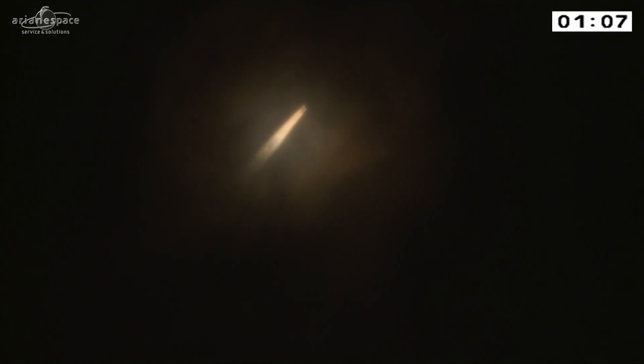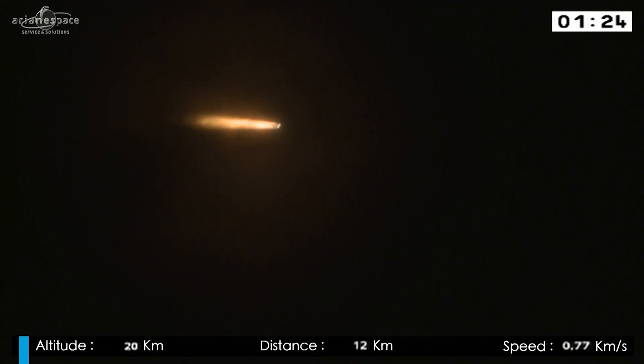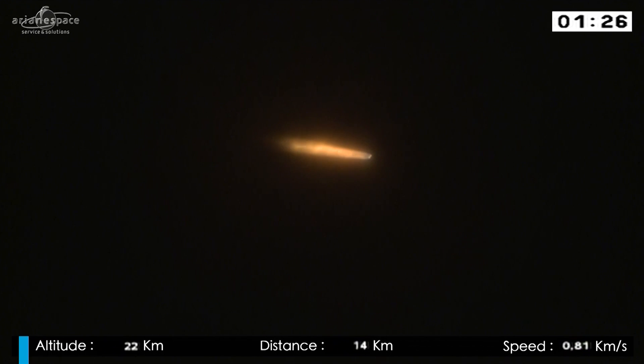We're underway. The boosters are providing over 90% of the thrust right now, propelling the launcher along its trajectory at an ever-increasing velocity, getting her away from the pull of the earth. Arianne's weight at liftoff is 775 tons. She's burning 5 tons of fuel per second — that's right, per second — 2.5 tons in each booster, and the core stage burning another 300 kilos per second.